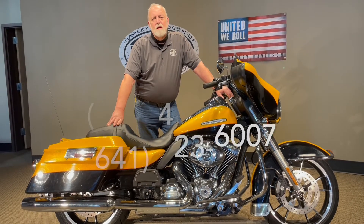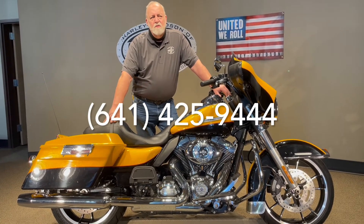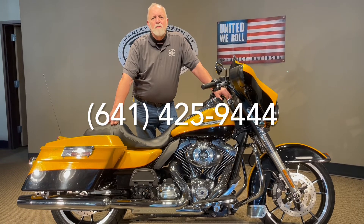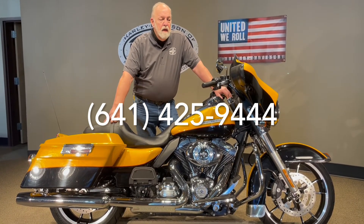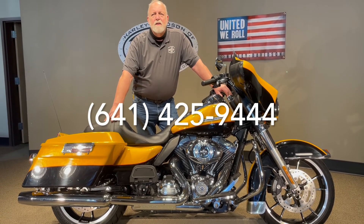If you have questions nights or weekends, my name is Jim Rotomaker. You can reach me on my cell phone, which is area code 641-425-9444, and I'd be glad to answer any questions. So if this is something you've always wanted, let's get it out of your mind and get it in your garage.